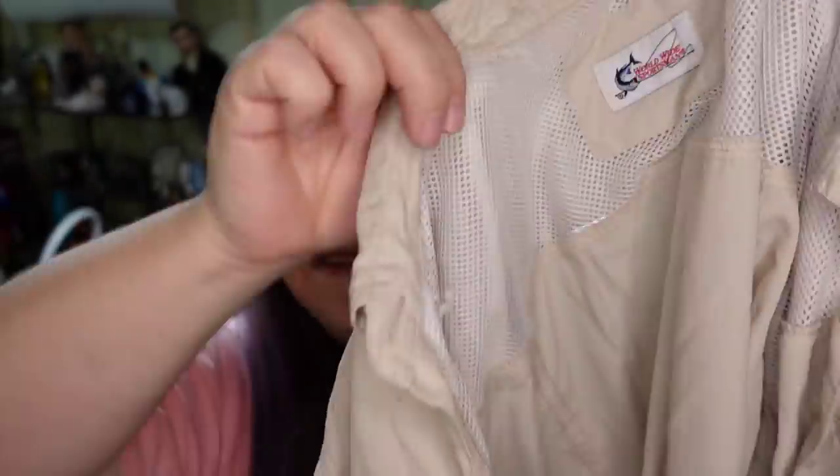Up next, this one is not super impressive — it's plain and I've had it a while, so I accepted a lower offer. This is a Worldwide Sportsman vented fishing shirt and it sold for $6 plus shipping. The buyer paid $7.70 shipping and I only paid a dollar, so I'm still making a $4 profit. I was hoping to get more around the $15 mark, but that's okay.